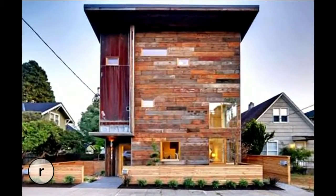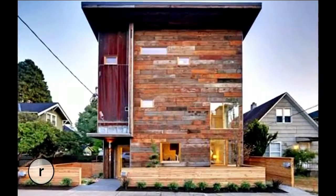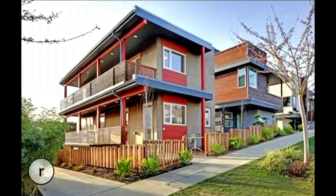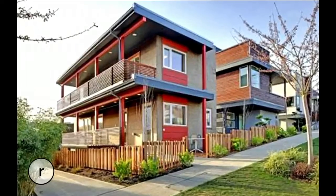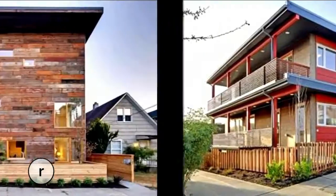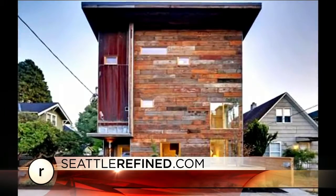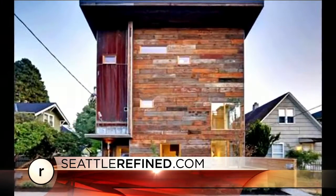Speaking of homes of the future, two Seattle-area projects are among the first in the world to achieve zero energy certifications. The Emerald Star and Core Cost projects are the work of Seattle Green homebuilder Dwell Development. They're located in the Ballard and Columbia City neighborhoods. Check out the gallery on our website to learn more.